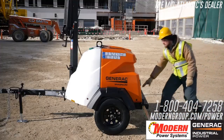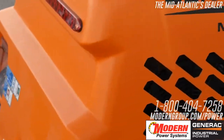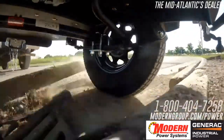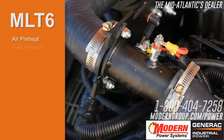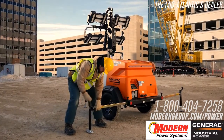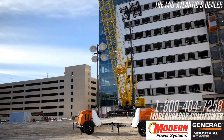The MLT6's body is constructed with a steel frame and mast and a rust-proof, impact-resistant polymer enclosure. A wide wheelbase provides stability in towing over a variety of terrain. The MLT6 is rated to operate in temperature extremes, down to 20 below. Three-point outriggers are designed to withstand 65 mile per hour winds with the mast fully extended.